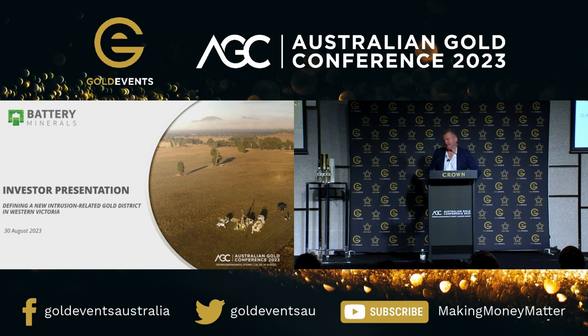What are we doing at a gold conference? It's one of the few examples of a battery junior pivoting to a gold story that we really like, in Western Victoria. It's a new style of gold that we're looking for down there. We're starting to see evidence of a major new province of intrusive related gold, quite close to the Stall Mine.